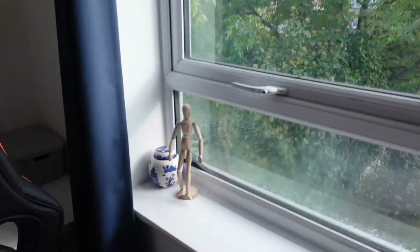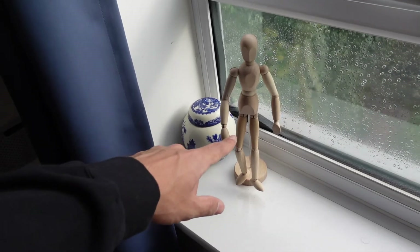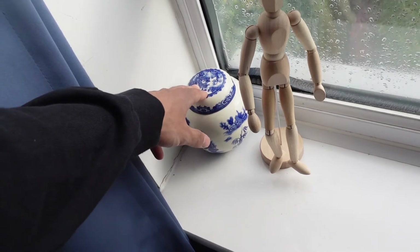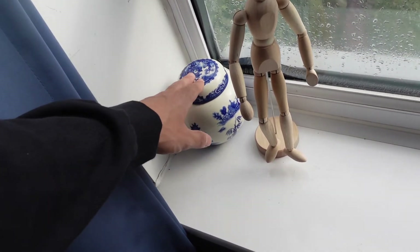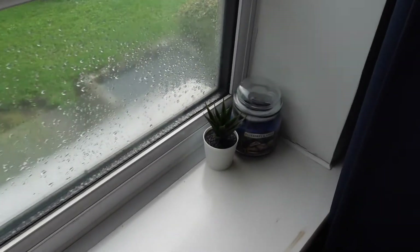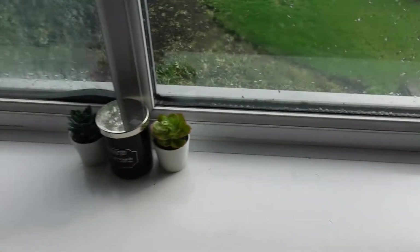Over here on my big windowsill, I finally got this thing from IKEA because I've always thought it looked cool. This is the little urn I store all my receipts and just random junk — I literally bought it from a charity shop when I was a kid, and I'm very much attached to it. Candles, fake plants because I kill non-fake ones — I'm not a good plant parent.